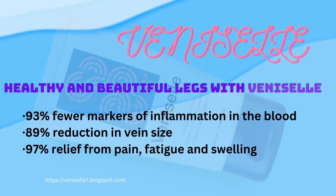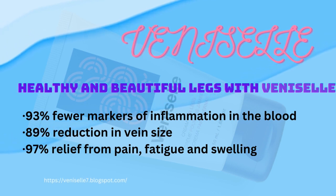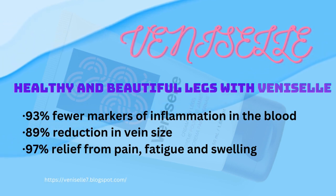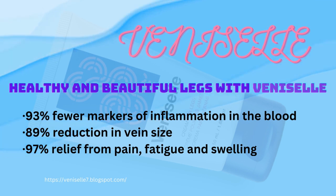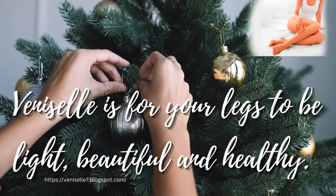93% fewer markers of inflammation in the blood. 89% reduction in vein size. 97% relief from pain, fatigue and swelling. Venizel is for your legs to be light, beautiful and healthy.